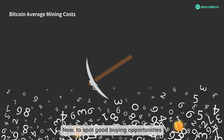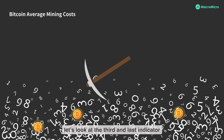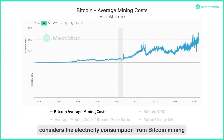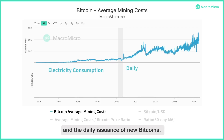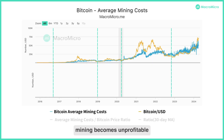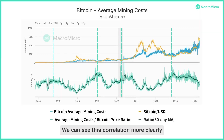To spot good buying opportunities, let's look at the third and last indicator: Bitcoin's average mining cost. The average mining cost in the chart considers the electricity consumption from Bitcoin mining and the daily issuance of new Bitcoins. When Bitcoin's price falls below the mining cost, mining becomes unprofitable and miners might leave the market, reducing the cryptocurrency supply which often leads to price increases. We can see this correlation more clearly from the mining cost to price ratio. A peak often signals the beginning of an upward price trend.